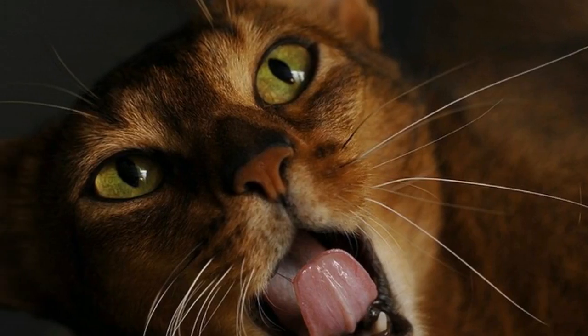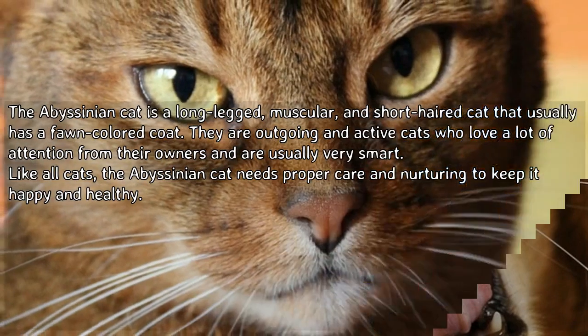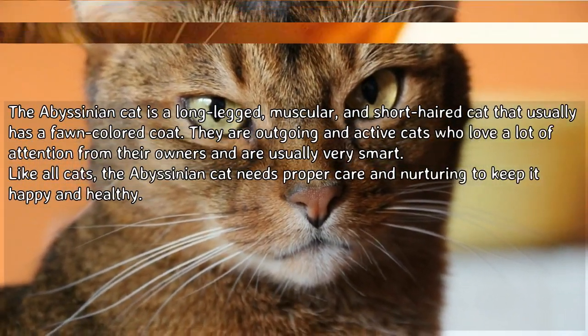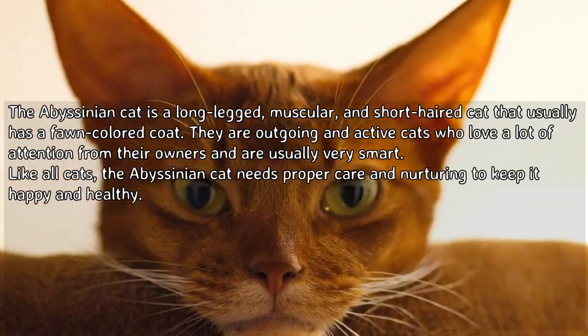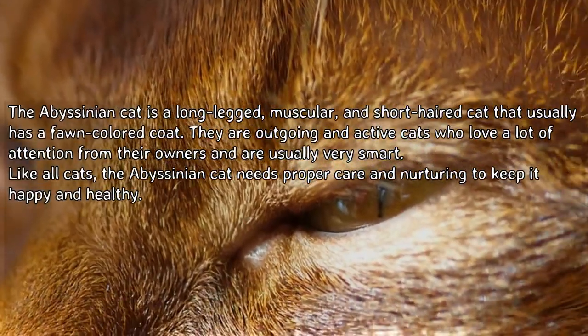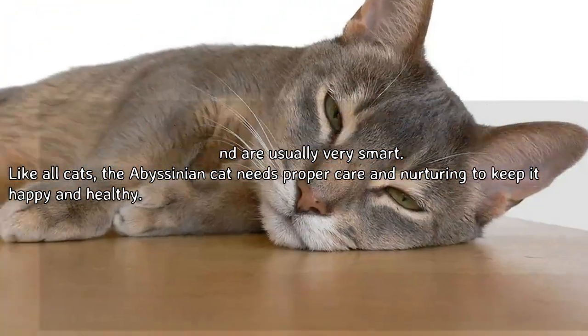How to care for Abyssinian cats. The Abyssinian cat is a long-legged, muscular, and short-haired cat that usually has a fawn-colored coat. They are outgoing and active cats who love a lot of attention from their owners and are usually very smart. Like all cats, the Abyssinian cat needs proper care and nurturing to keep it happy and healthy.